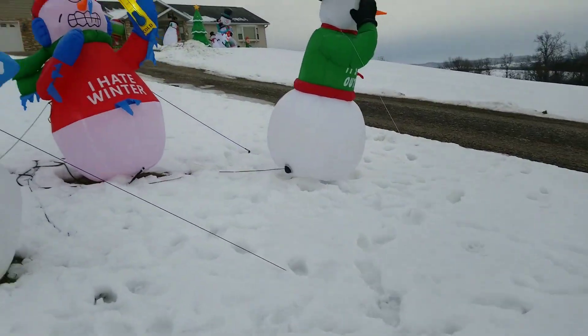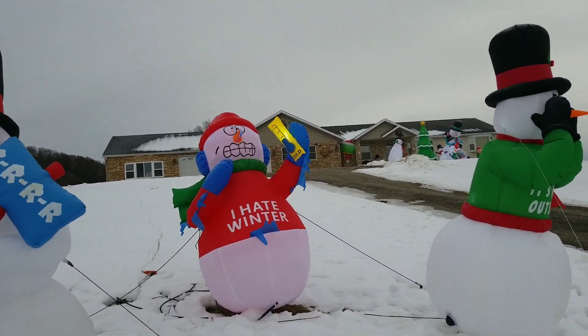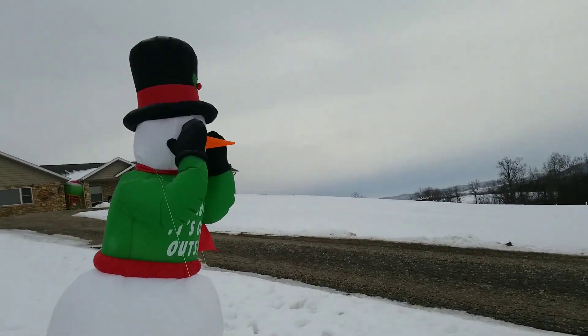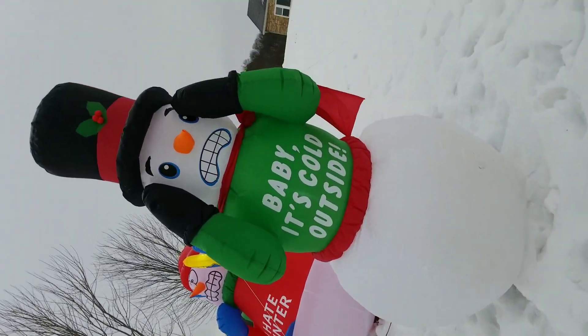Here's my 6-foot I Hate Winter snowman. And right here I have my 7-foot Baby It's Cold Outside shivering snowman, cheap fan one. I forgot to tell you about my 12-foot snowman up there, so I'll go talk about him. Right after this display is done I'm shutting them all off because it's a little breezy — but I'll come out with a nighttime display.